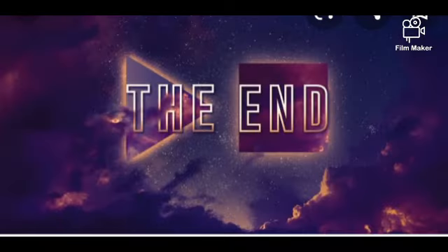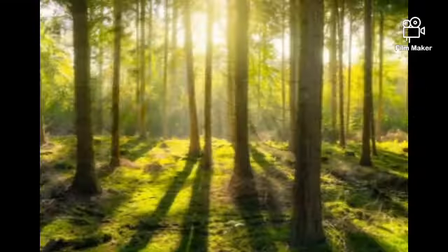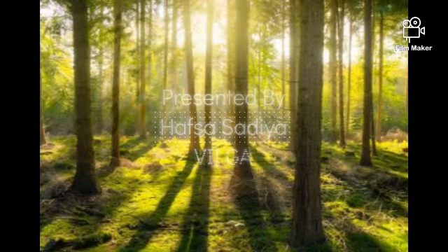This brings us to the end of this presentation. Thank you.